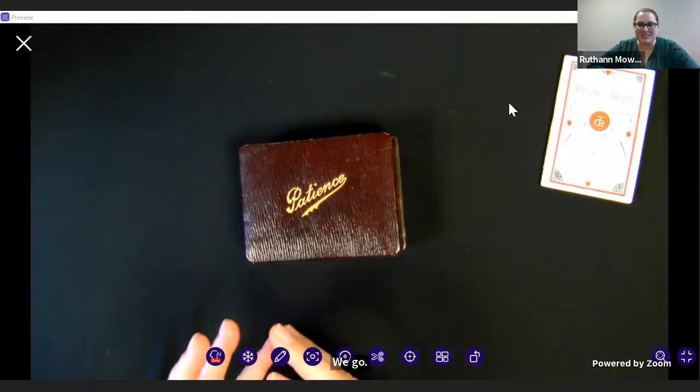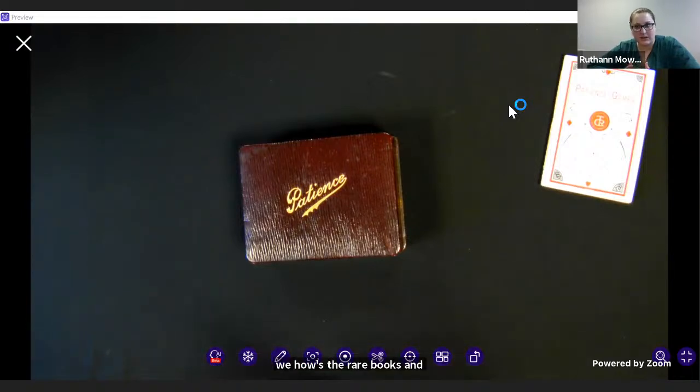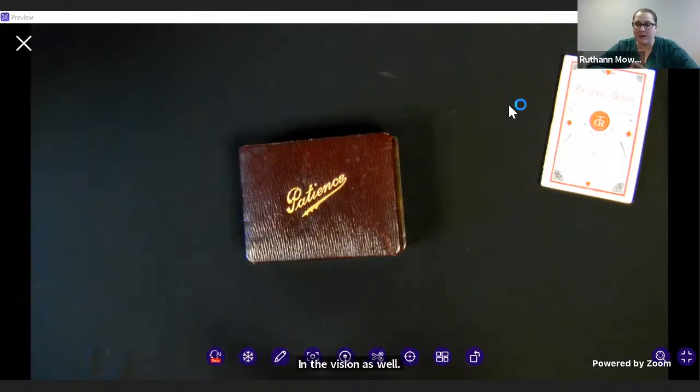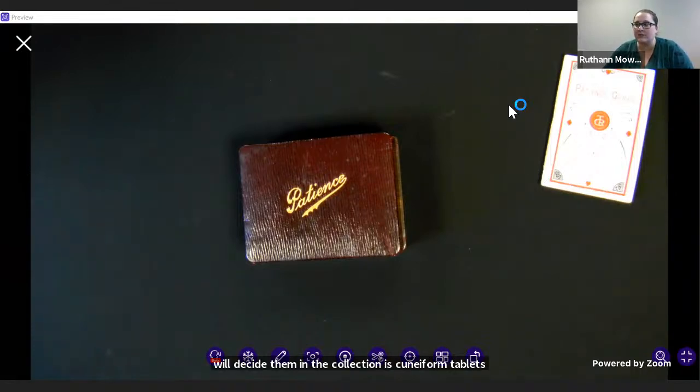The Rare Book and Manuscript Library is a special collections unit at the University of Illinois at Urbana-Champaign. We house the rare books and a bunch of archival materials, and we also have the university archives in the division as well. We have about 500,000 volumes and 5,000 linear feet of archival documents. The oldest item in the collection is cuneiform tablets, which are about 2000 BCE, and we range all the way up to current things produced in 2020–2021, like artist books or fine press items.